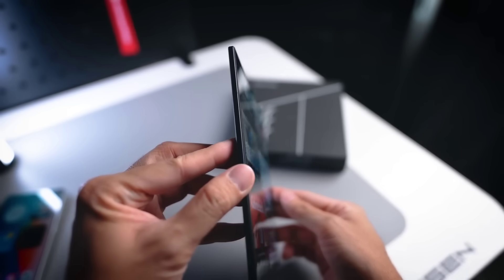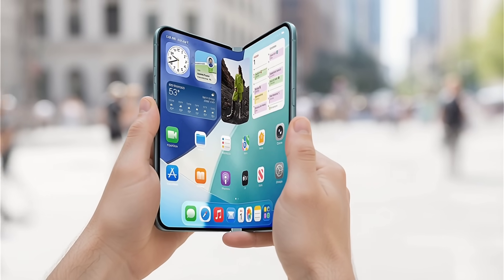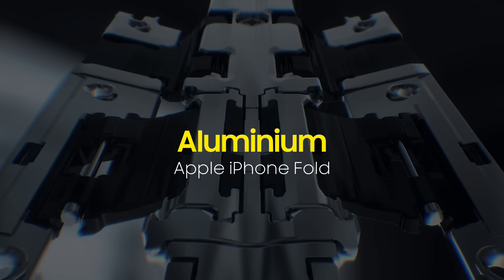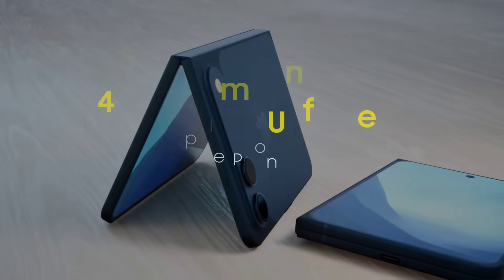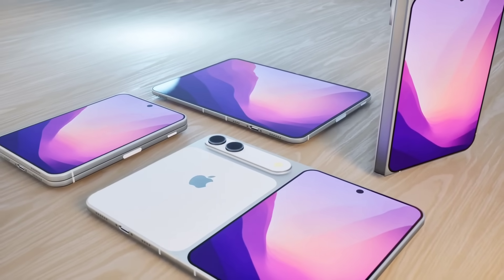Apple, on the other hand, is preparing its own book-style foldable but with a much more premium approach, reportedly using a titanium chassis and a hinge made from titanium and stainless steel or aluminum. Apple's device will be even slimmer, measuring between 9 and 9.5 millimeters when folded and around 4.5 to 4.8 millimeters when unfolded, showing Apple's obsession with thinness.